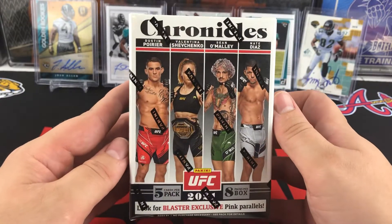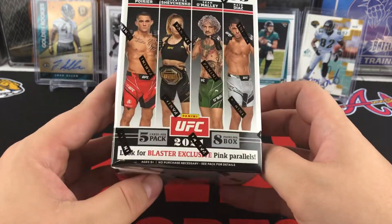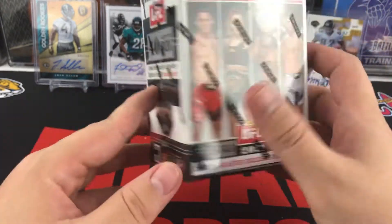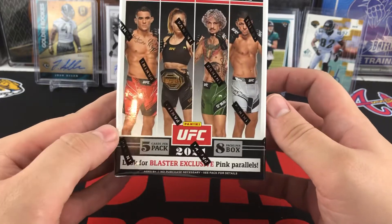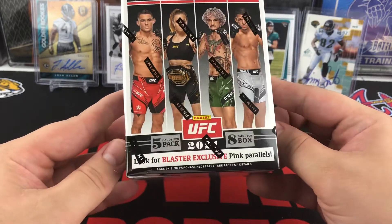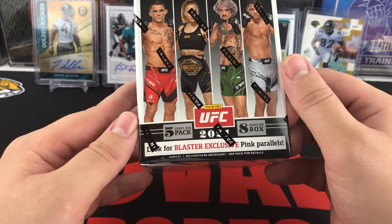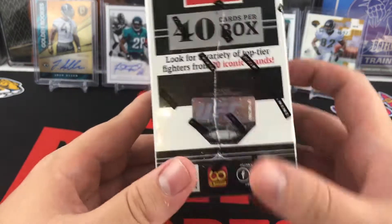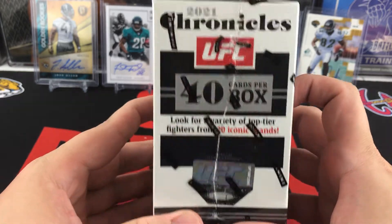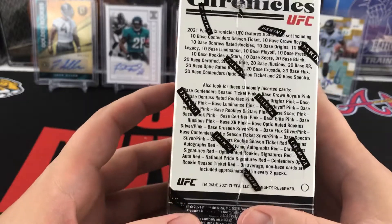This is 2021 Chronicles — a blaster box. I believe they've only had blasters of these at Walmart. I think they're $27.98. If you're able to get them from Target, they should be $25. You get five cards per pack, eight packs per box, so 40 cards total. You get blaster exclusive pink parallels. Look for a variety of top tier fighters from 20 iconic brands — so 20 total brands used in Chronicles UFC.